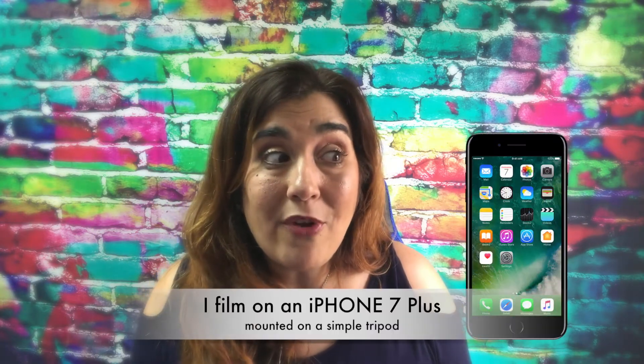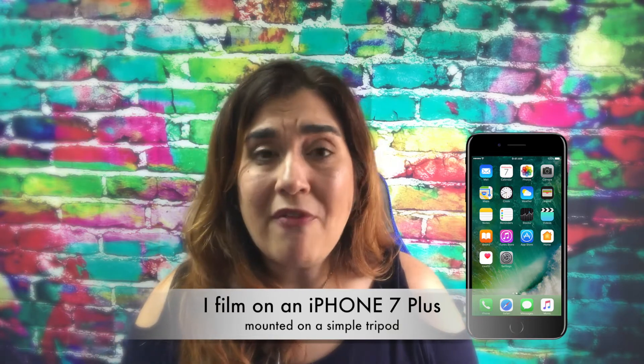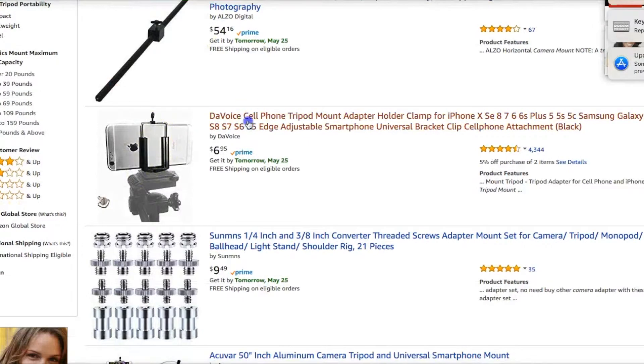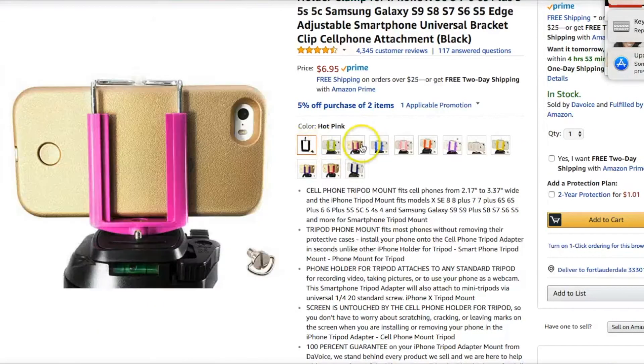And I film on my iPhone. Honestly, you can start video marketing with just your phone, a cheap little tripod — which is what my phone is on right now — and a nice background. You can pop up on video and start making video content to start putting yourself out there. I really love it. I just wanted to share the behind the scenes of my new setup with you.